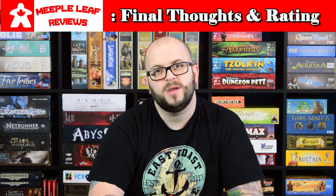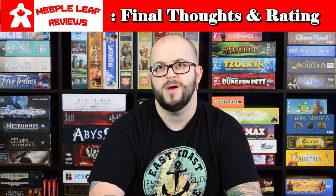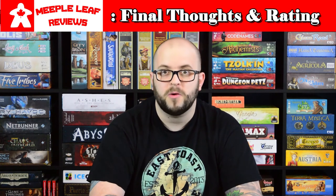For my final rating I'm going to give this game an 8 out of 10. I've played through half the cases so far and I really look forward to playing through the other half. That's my review of Sherlock Holmes Consulting Detective: Jack the Ripper and West End Adventures. If you like this video, hit the like button and please subscribe to our YouTube channel. You can also go to our website meepleleaf.com where me and my co-host Jacob have a bi-weekly podcast where we talk about games for hours and hours.